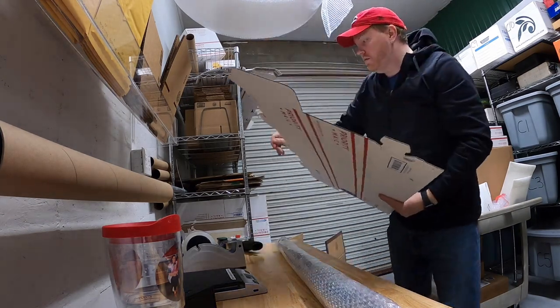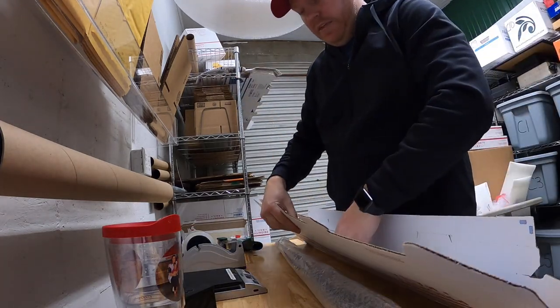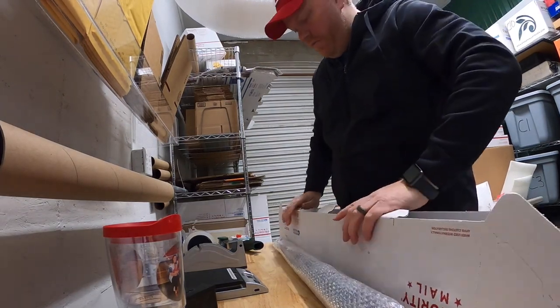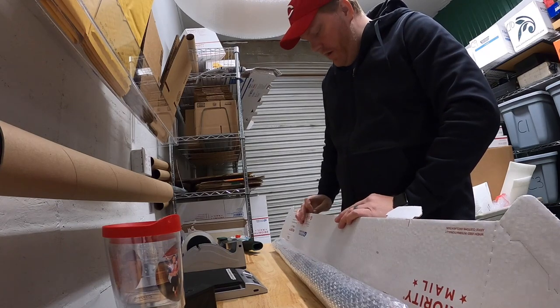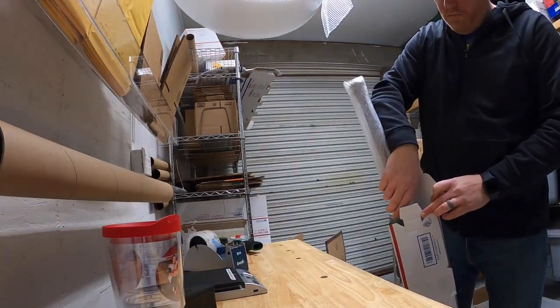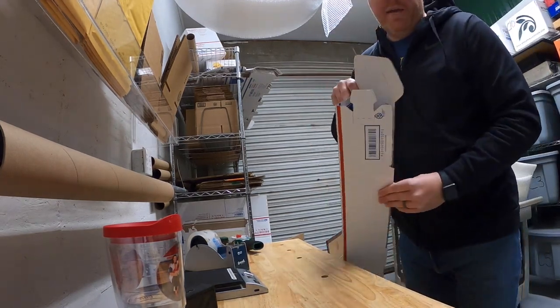I grab one of these USPS mailing tubes — these are my go-to for shipping bats. They're 36 inches long so they fit any size bat. The longest bat I've ever seen is like 34-35 inches, so these always do the trick. If it's a little loose I'll throw in some packing paper, and then it's good to go.